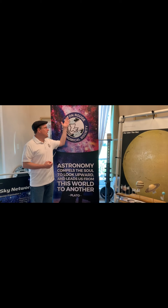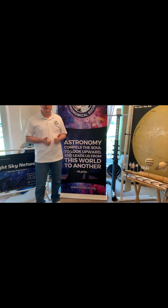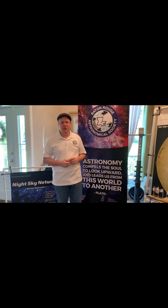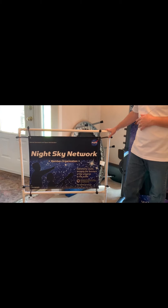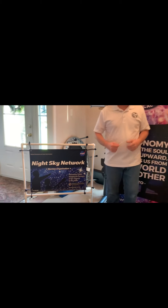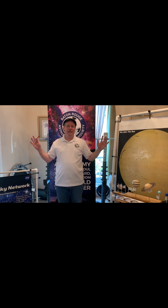Once again, I am with the Baton Rouge Astronomical Society. We'd love for you to take a look at our website, give us a like on Facebook. We've also got Instagram and Twitter and a brand new YouTube channel that you can subscribe to so that you'll get notifications when we do more of these videos. I'd also like to point out that we are a member organization of the Night Sky Network, and a big thank you to them for providing us with these great materials I used today in this presentation. I hope that you all be well, and clear skies, everyone.